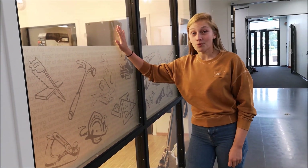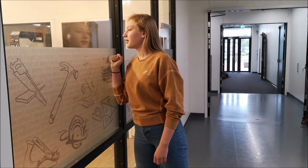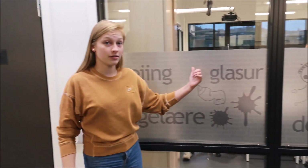Here is our wood shop, or woodwork room. We usually make stuff here out of wood, and when we are done making stuff, we go here and paint those things.